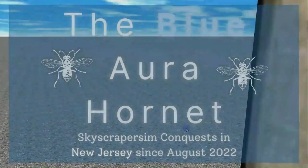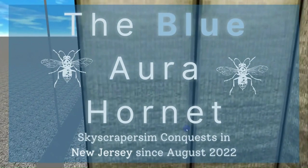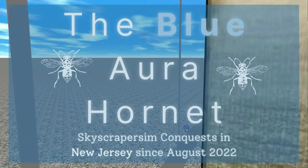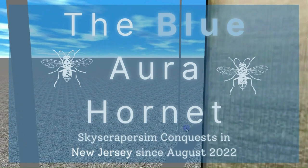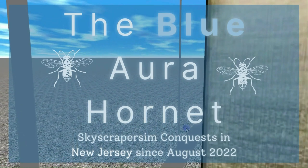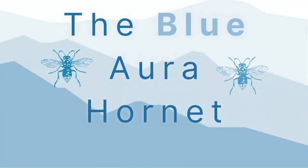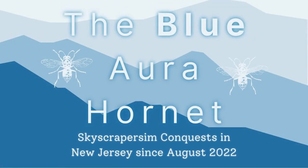Thank you for watching. If you would like to check out more virtual lift videos and productions filmed on Skyscraper Sim, be sure to subscribe to the Blue Aura Hornet channel by clicking the subscribe button along with the notification bell. To visit my other channels, click on the flow page link in the description. There will be more virtual content premiering soon. It was great seeing you. James signing off.